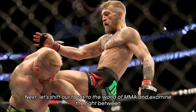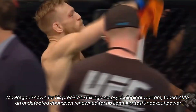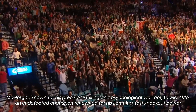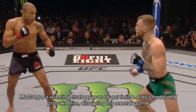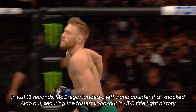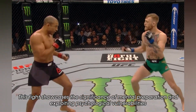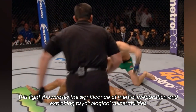Next, let's shift our focus to the world of MMA and examine the fight between Conor McGregor and Jose Aldo. McGregor, known for his precision striking and psychological warfare, faced Aldo, an undefeated champion renowned for his lightning-fast knockout power. McGregor's winning strategy was to get inside Aldo's head and provoke him, disrupting his mental game. In just 13 seconds, McGregor landed a left-hand counter that knocked Aldo out, securing the fastest knockout in UFC title fight history. This fight showcases the significance of mental preparation and exploiting psychological vulnerabilities.